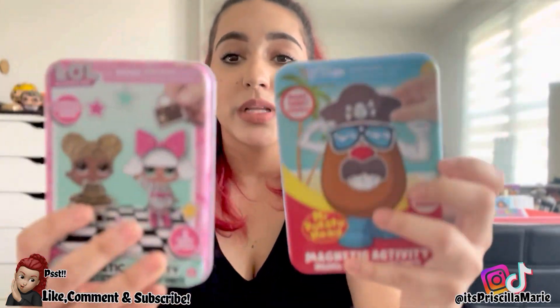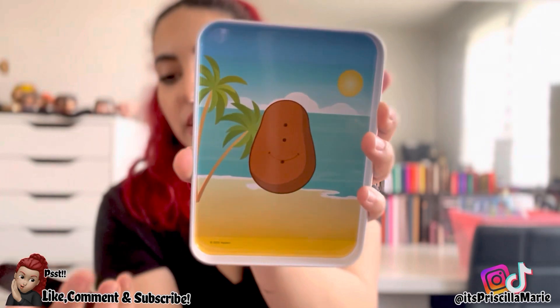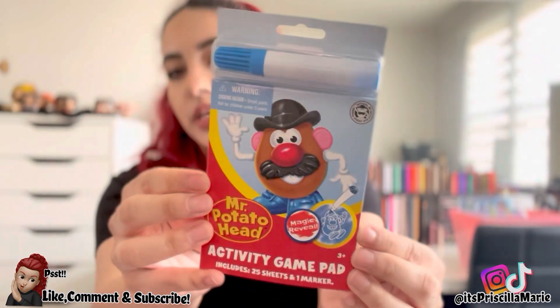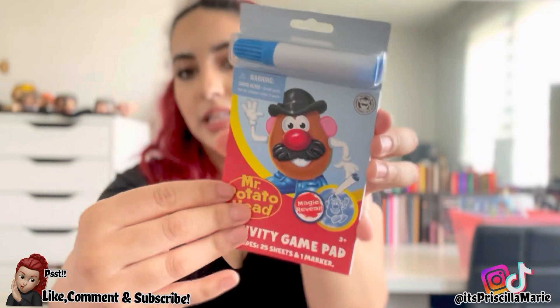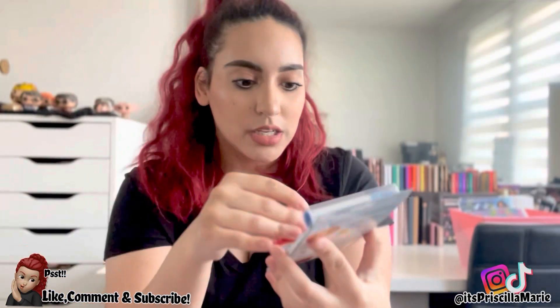I also got a CoComelon coloring book — it has three little markers and stickers. We're going to start training her that you don't color on the walls! I saw these at the dollar store and thought they were really cute. It comes in a tin — one side has the potato shape and the magnets are how you dress it. She likes things you can put on and take off, so I think she'd really enjoy this. I also got her a Barbie one that's in another bin.